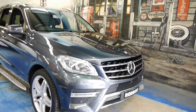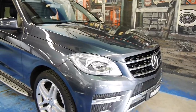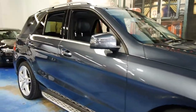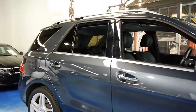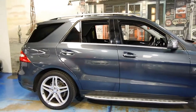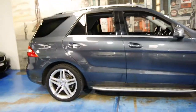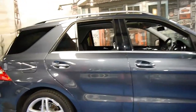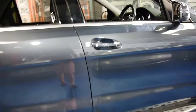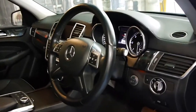Looking at second-hand ML350 diesels, whether it's the previous shape from 2011 or the new shape, there's really not a huge jump in price. Personally, I'd be spending the extra money to go to the all-new shape. If you're looking at MLs from this era, you'll find most of them are 250 petrols, so we're very happy when this 350 turbo diesel with all the options came available.